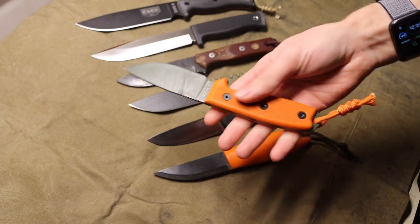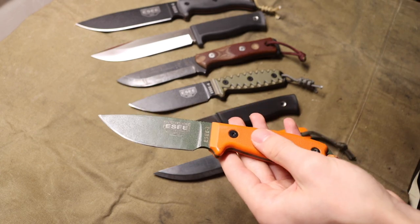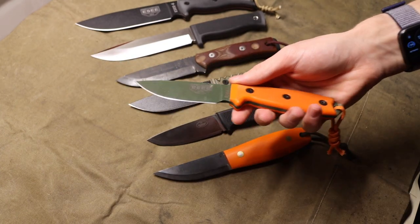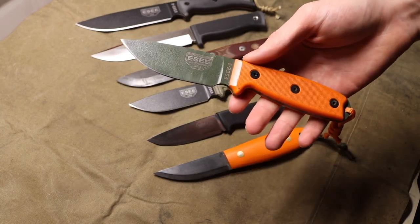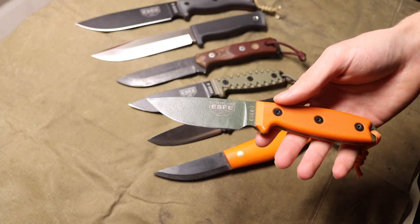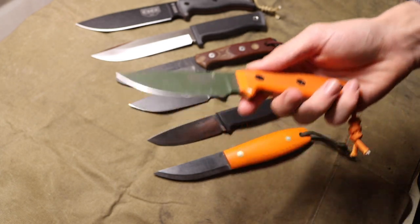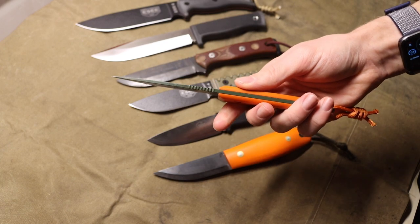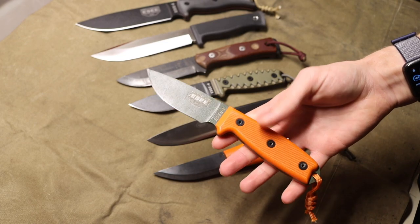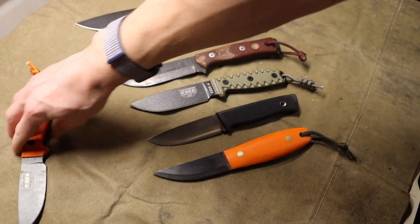While not everyone is the largest fan of the heat treat — and the heat treat on SCs is usually a little bit softer — it is made up for by having an extremely durable blade. I would rather have a blade that bends and doesn't break out in the woods, because in the field I can fix a bent blade but I can't fix a broken one. The SC3 is a very slicey blade and overall a fantastic knife for smaller wilderness use.